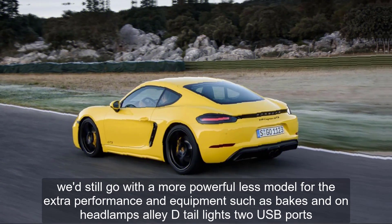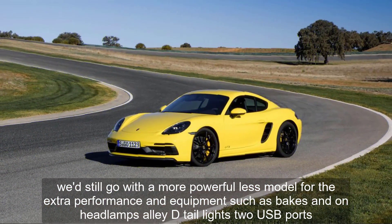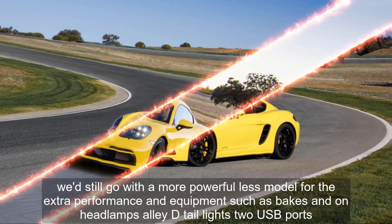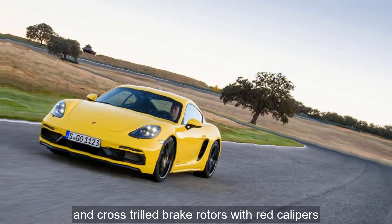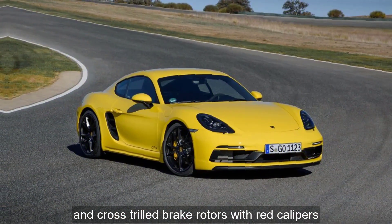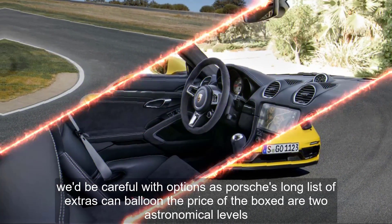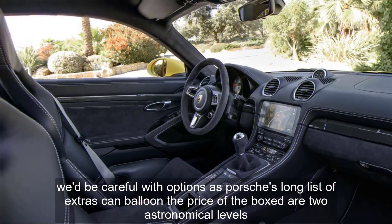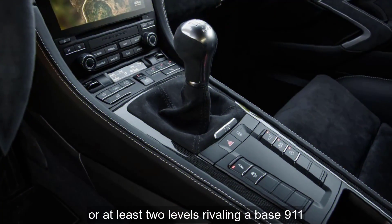We'd still go with the more powerful S model for the extra performance and equipment, such as Bixenon headlamps, LED taillights, two USB ports, and cross-drilled brake rotors with red calipers. We'd be careful with options, as Porsche's long list of extras can balloon the price of the Boxster to astronomical levels — or at least to levels rivaling a base 911.